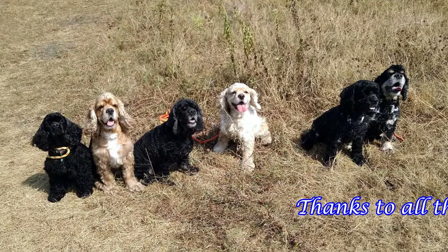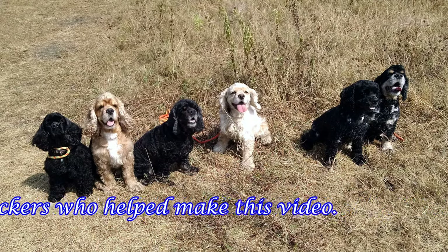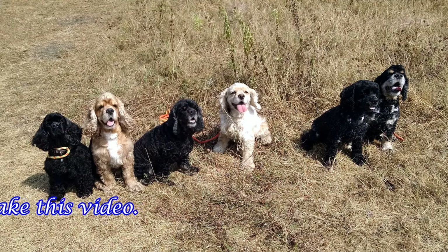This graceful, quick, compact, and powerful breed is effective and efficient and loves to work.